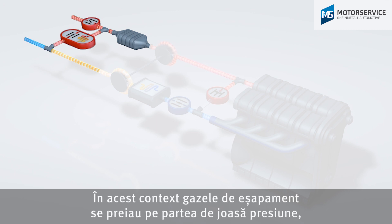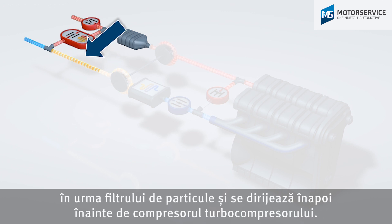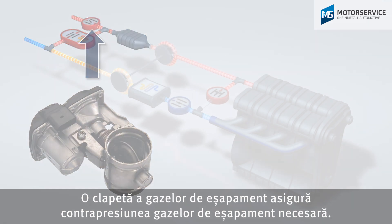With this system, the exhaust gas is taken after the particulate filter on the low-pressure side and added again before the turbocharger compressor. An exhaust gas flap provides the exhaust gas back pressure required for this.